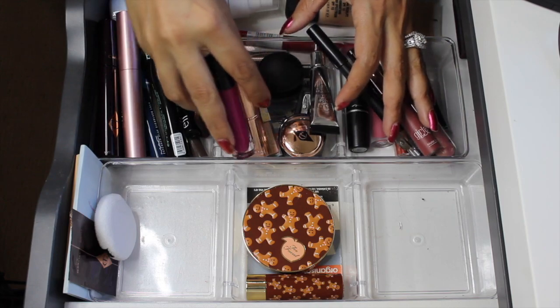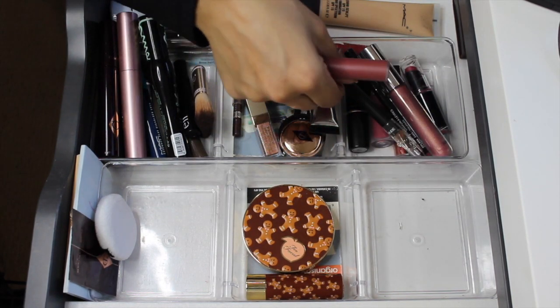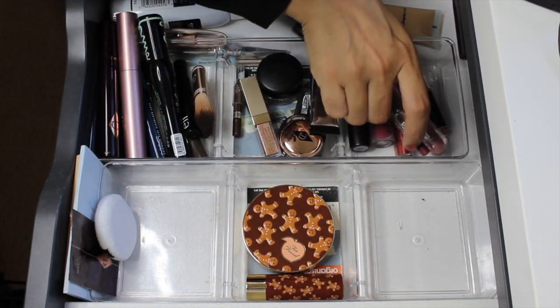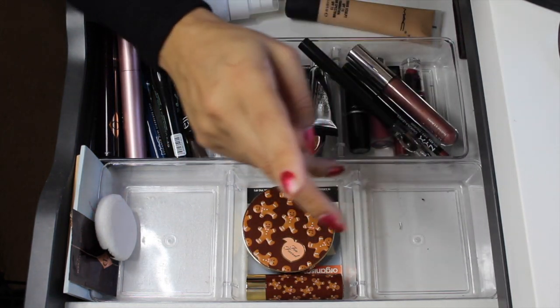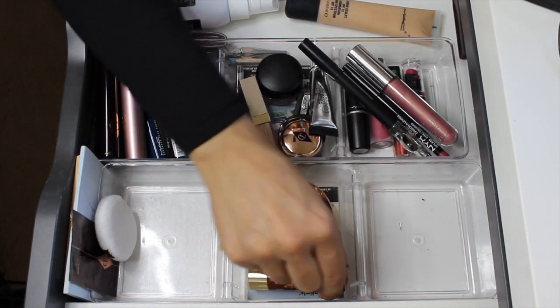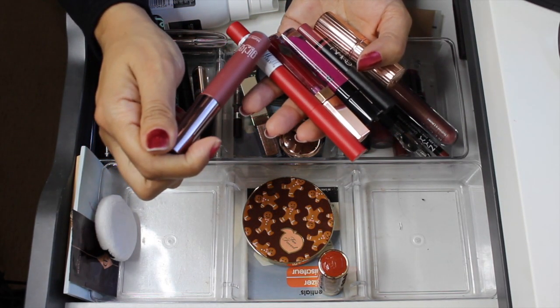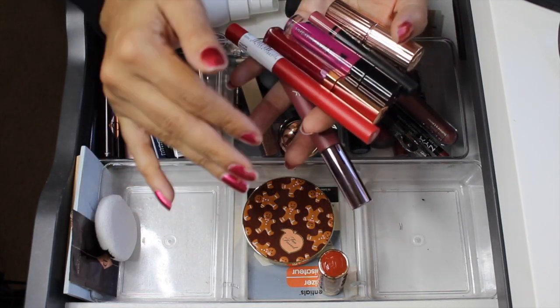I did use the Charlotte Tilbury Iconic Liquid Eye Pencil in Barbarella Brown — so smooth, I really like it, and I'm going to pull that out. For the lipsticks I did use, I'll show you those since I'm pulling them out. I still have a couple other lipsticks from the roulette I haven't used, and I might bring in one more that I really want to use. The Galactic Matte Lip Paint is beautiful — I'm keeping all of these.